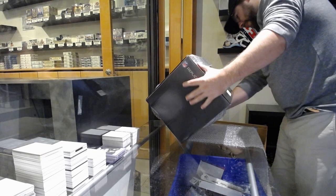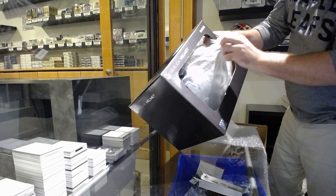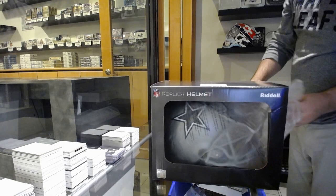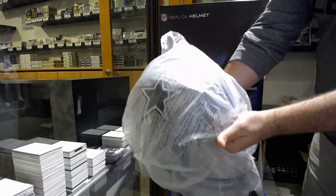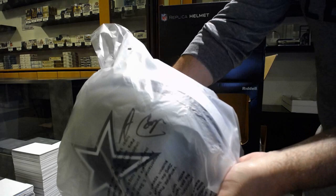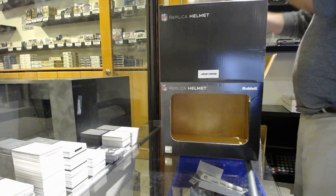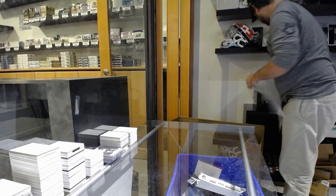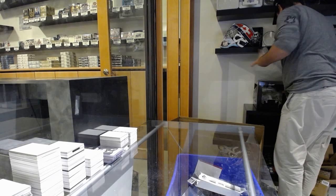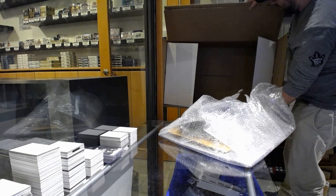I'll do this one first. We've got an autograph — an autographed helmet of Amari Cooper. I don't want to take it out, obviously. Preserve it as much as I can. Amari Cooper — that is a nice fun start. Definitely a bigger item to ship out.